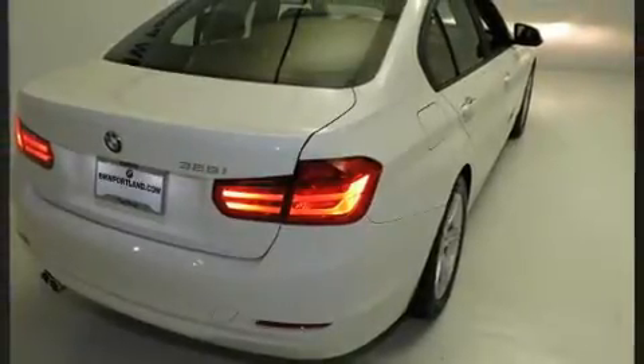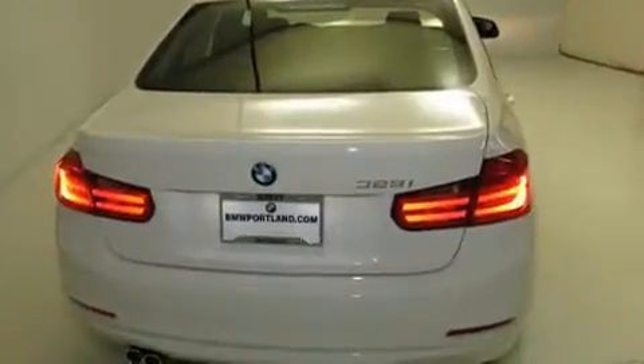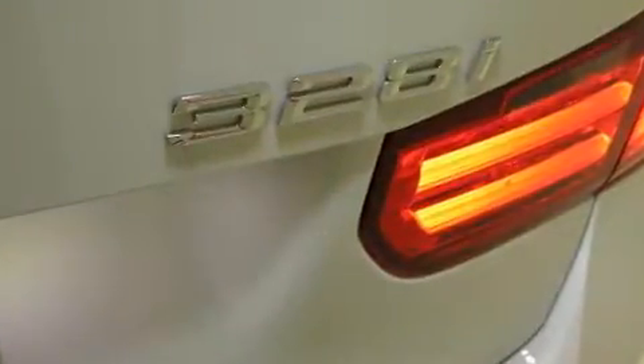BMW prioritized comfort and style by including variably intermittent wipers, a leather steering wheel, an automatic dimming rear-view mirror, automatic dimming door mirrors, remote keyless entry, and power front seats.